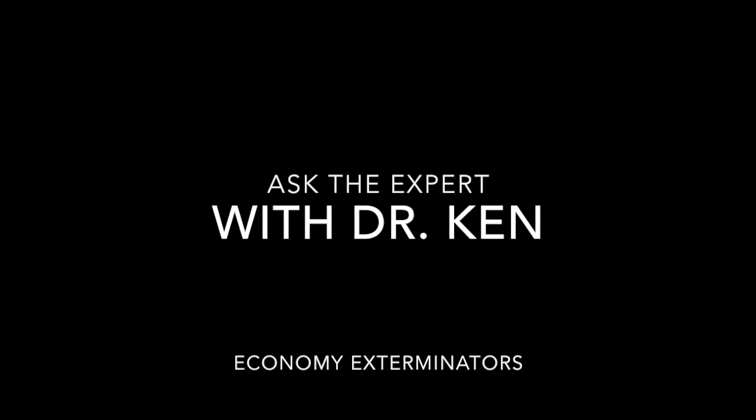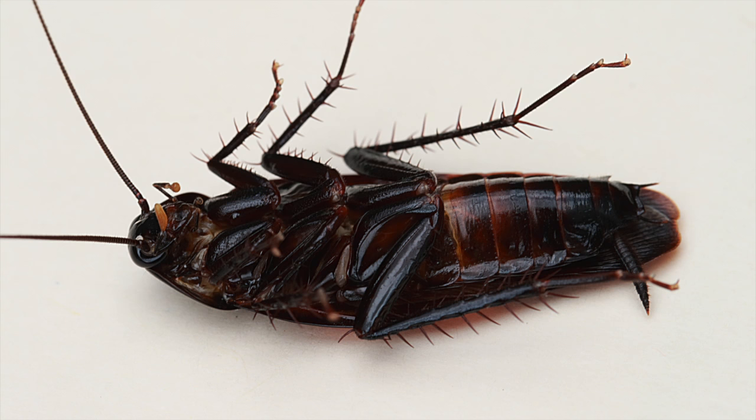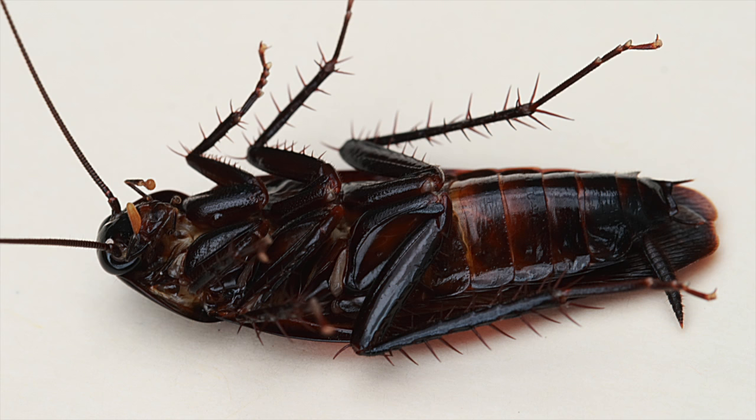Hello, I'm Dr. Ken Alstrom, the entomologist with the Academy Exterminators in Apex, North Carolina. Today's topic is smoky brown cockroaches. The smoky brown cockroach gets its name from its dark brown to almost black appearance.